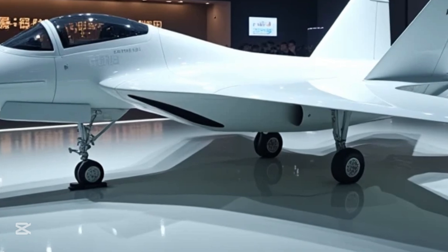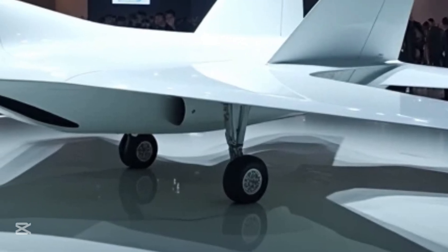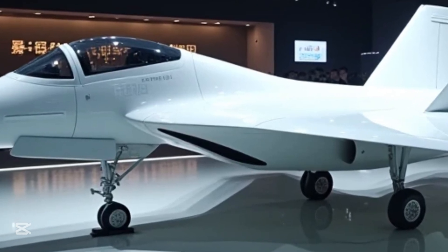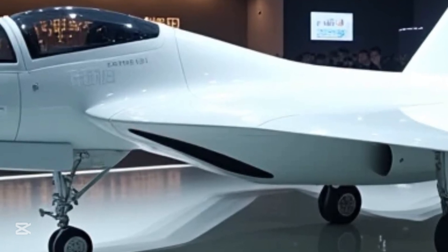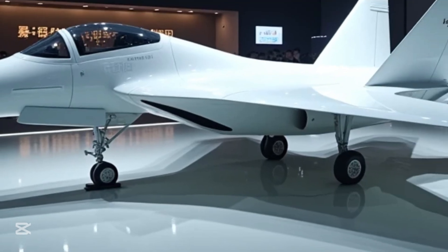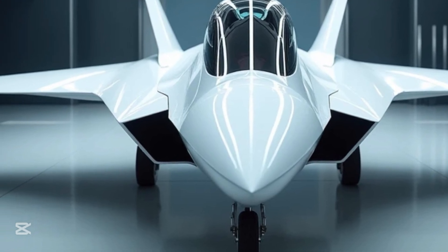Moving to the back, the twin engine layout becomes the highlight. Though China continues to develop more advanced engines for the J-20, current versions use powerful engines that allow for supercruise — the ability to fly at supersonic speeds without using afterburners. This reduces the aircraft's heat signature, making it even harder to track. From the back, the J-20's stealth characteristics are most evident: there are no exposed nozzles, no unnecessary bulges — everything is tight, flush, and designed for one purpose: to remain undetected.